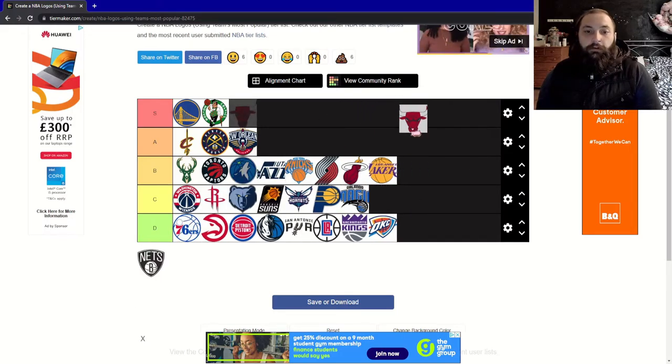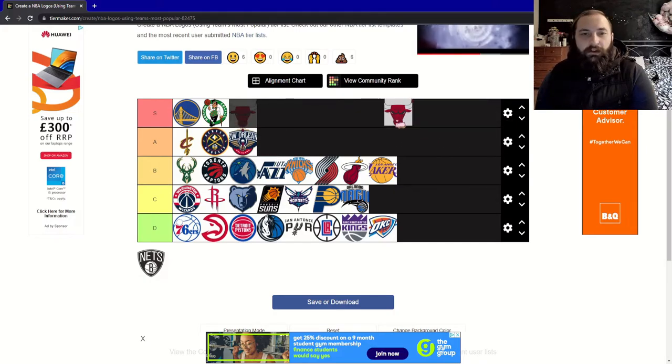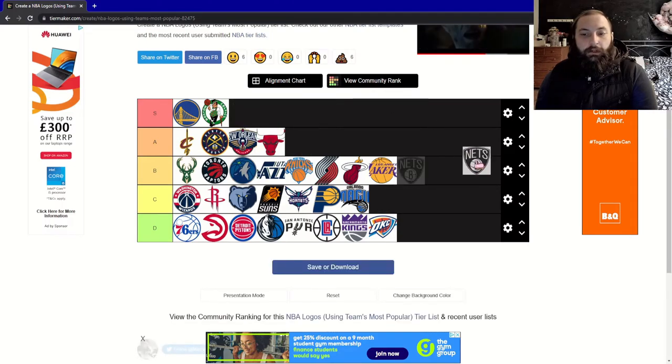Now the Chicago Bulls — obviously one of the most iconic NBA logos. Just a very angry-looking red bull. For me personally it's an A tier.